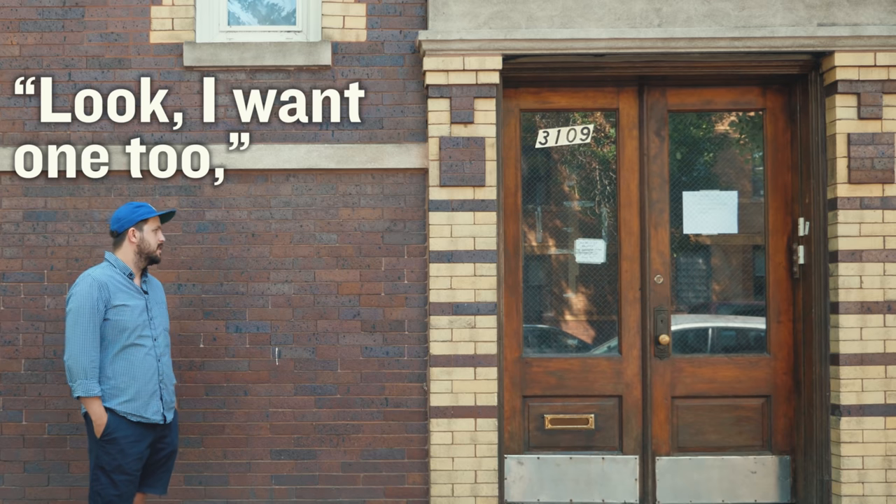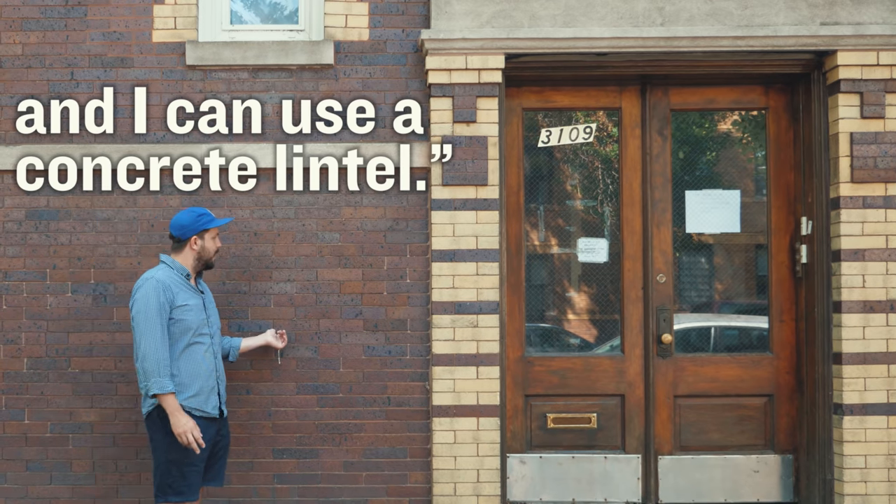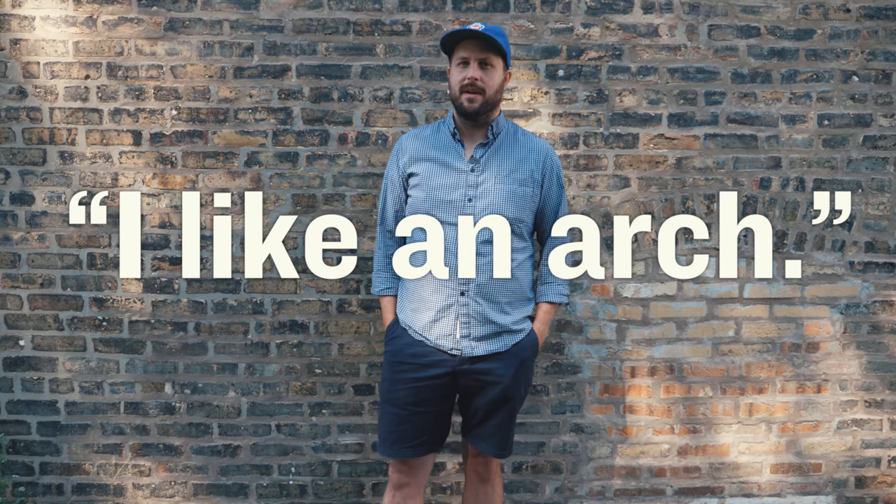I like an arch. And you say to brick, look, I want one too, but arches are expensive and I can use a concrete lintel. And then you say, what do you think of that, brick? And brick says, I like an arch.